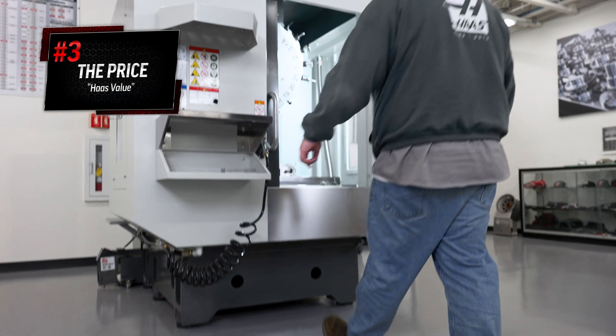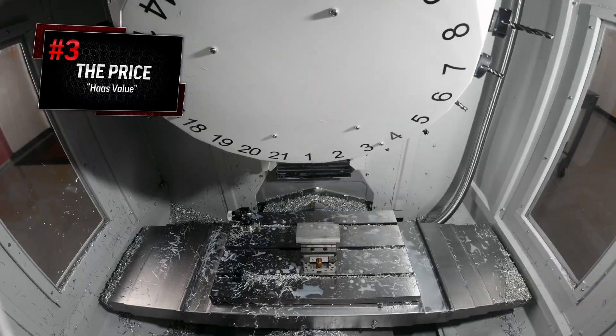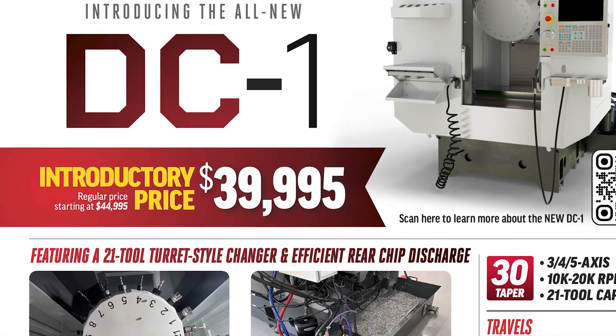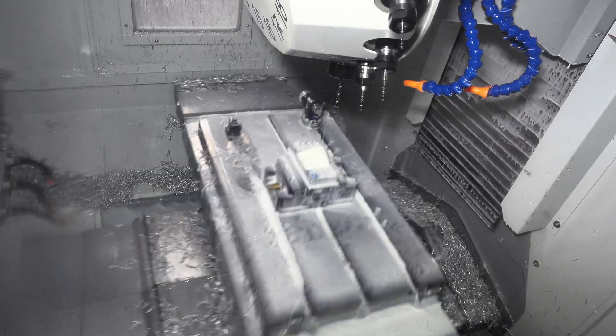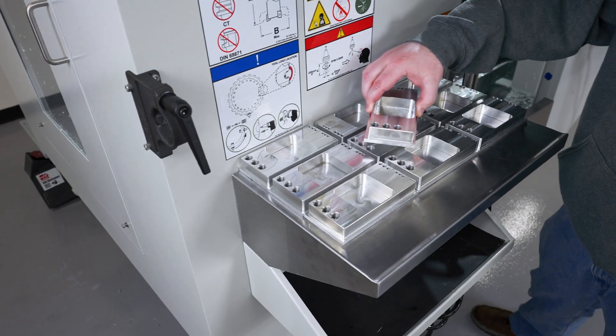Obviously, another key factor to consider is the overall price. And with Haas Automation, you'll always walk away knowing that you've been treated fairly with a machine that delivers the most bang for the buck. And at an introductory price of under $40,000, that may be the best reason of all to consider adding a DC-1 to your shop today.